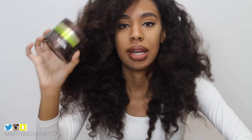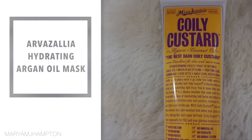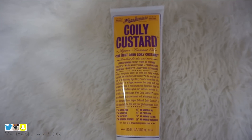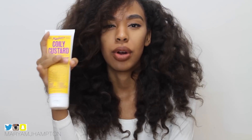This next product I haven't been using that long, but I had to mention it because it made my wash-and-go look amazing — my wash-and-gos have been coming out so good every time I use it. This is the Miss Jessie's Coiling Custard, and this is probably my second-ever product I've tried by Miss Jessie's. I really, really like the brand.